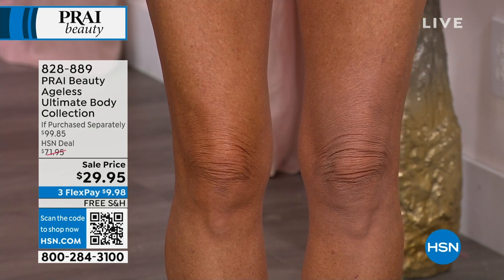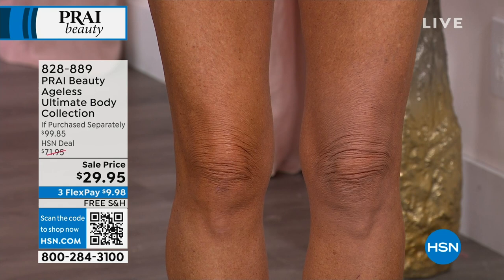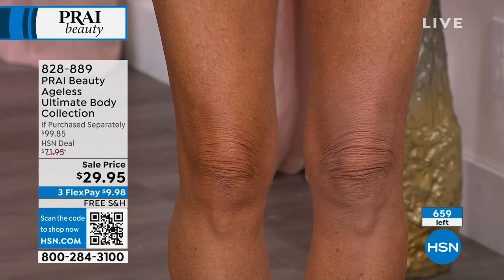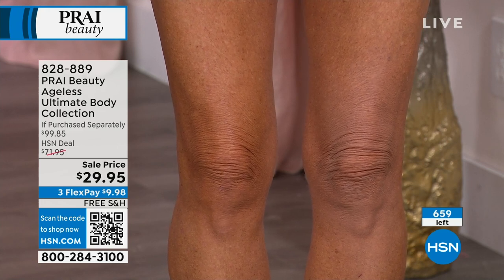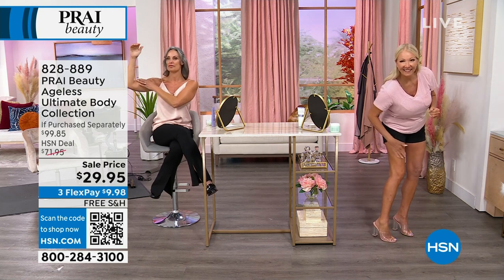Look at the texture and the tone — the skin looks like a different color. It was kind of gray, it had a little ashiness. And by the way, 650 left now, and Diana is going to show us her arms. You can't diet and exercise away crepey skin, right Diana?